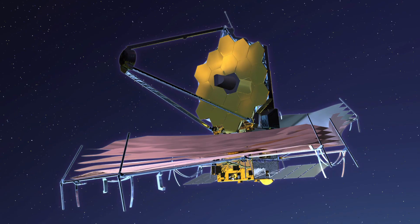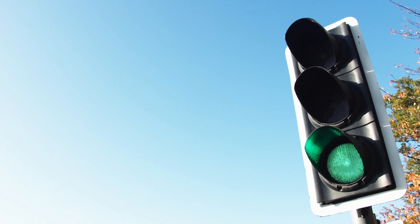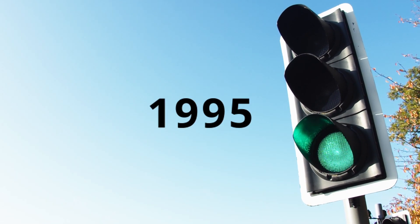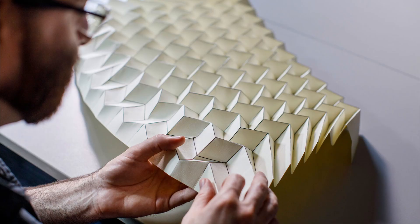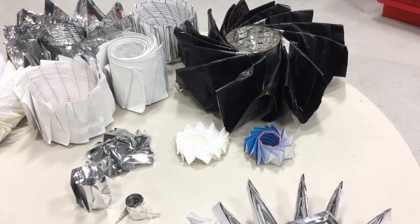But the James Webb Telescope is only the most recent one using the paper folding art. It all started when Japan launched the first foldable solar array in 1995, the Space Flyer Unit. It used the Miura-Ori folding pattern, and since then, origami began to be used in medical material, and a lot of satellite and rocket components.